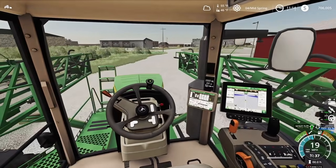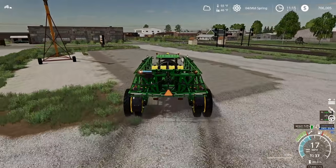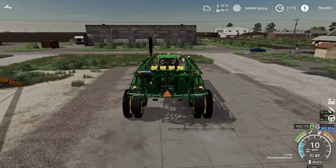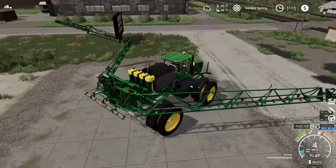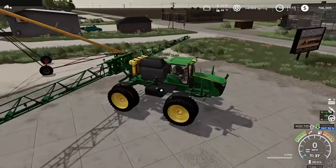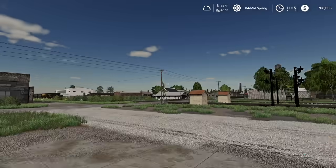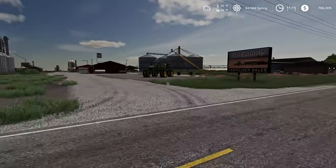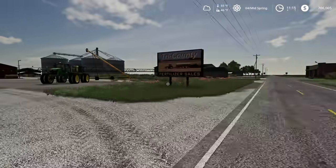I think I'll park this first sprayer out front to advertise that we're here and open. I'll unfold it and everything — a little advertising that the co-op is open. Pull right up here, back it up enough so it's not in the way. Shut it down and step out. People driving down the road will see the sprayer and think, 'what's going on here?'